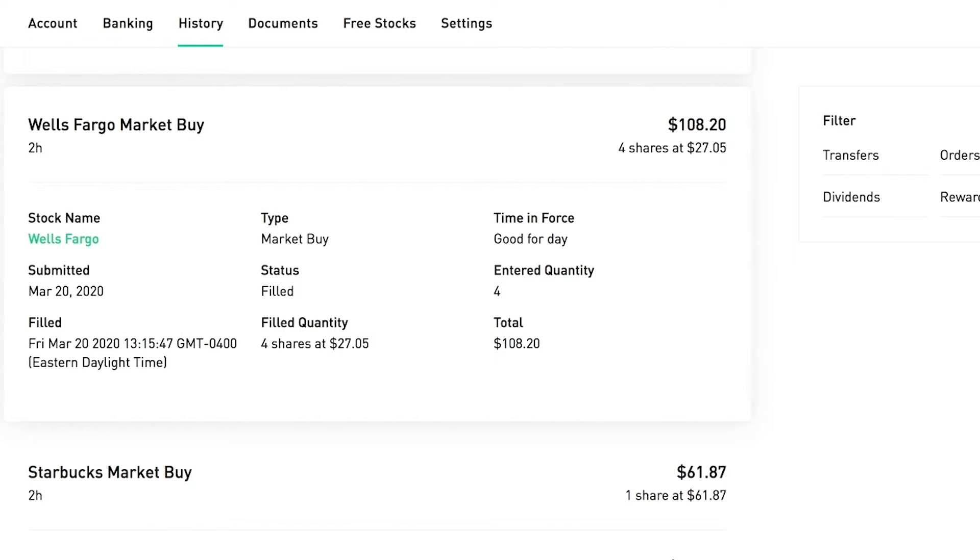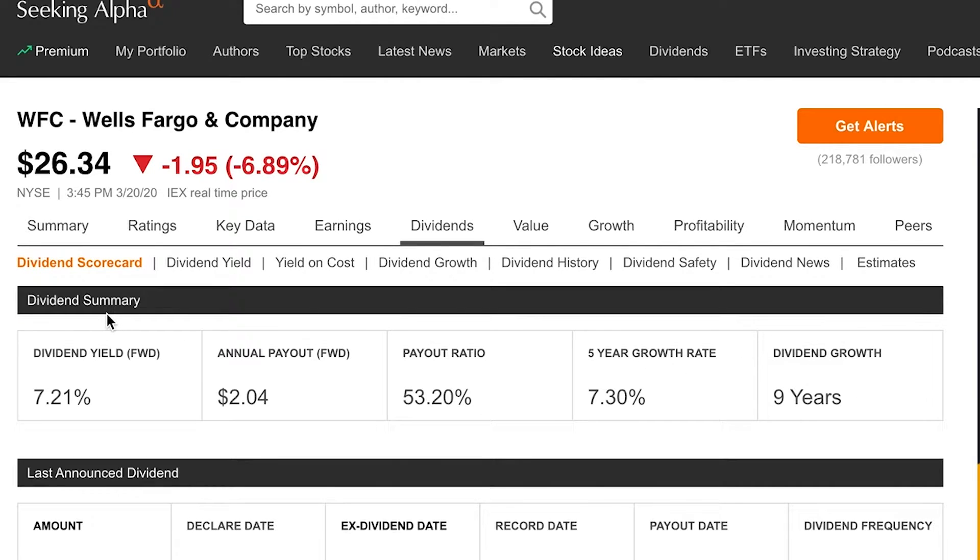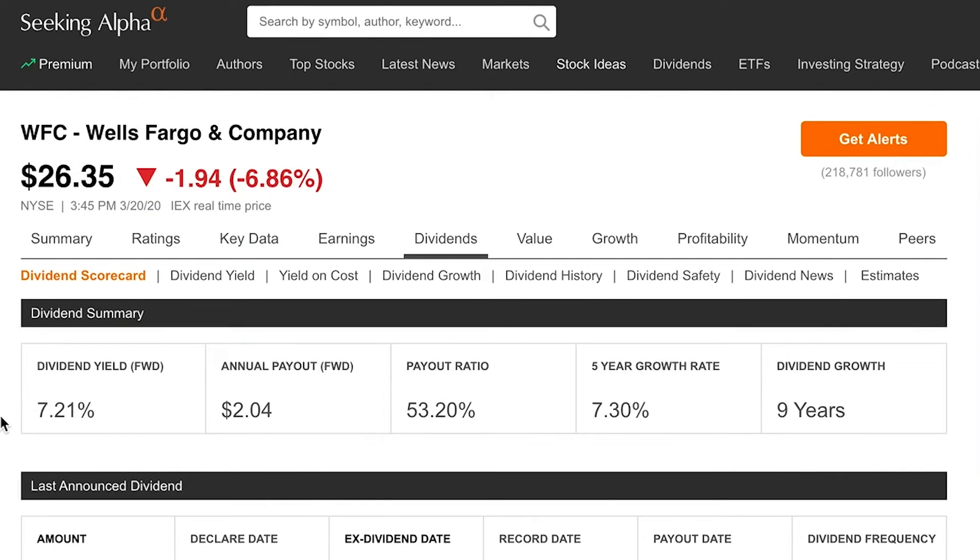The next one: I bought four more shares of Wells Fargo at $27.05. Wells Fargo is continuing to get beat up by the market, down almost seven percent today. The dividend yield is absolutely great at over seven percent. The payout ratio is creeping up, but they've been paying a dividend for quite some time. Even if they were to cut it in half, that's still a really good yield. I'll continue to dollar-cost average and lower my overall average price.